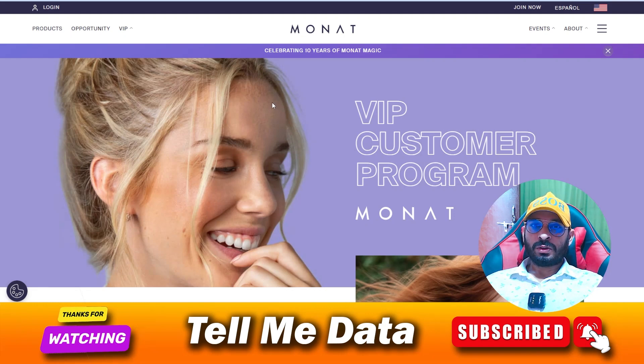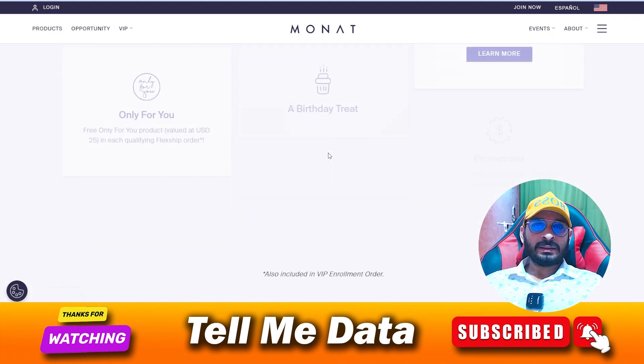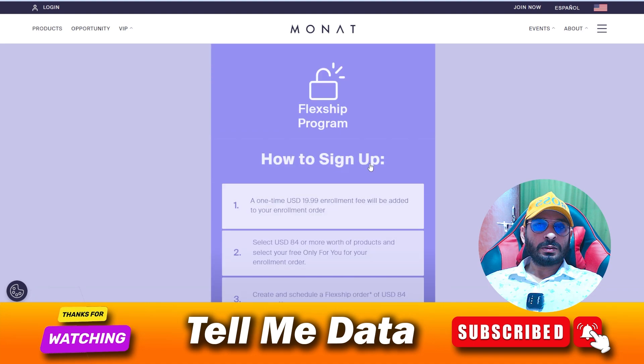Hey guys, today in this video I'm going to show you how you can cancel your Monat VIP membership or subscription. All official steps and methods you can see on your screen, so let's get started.